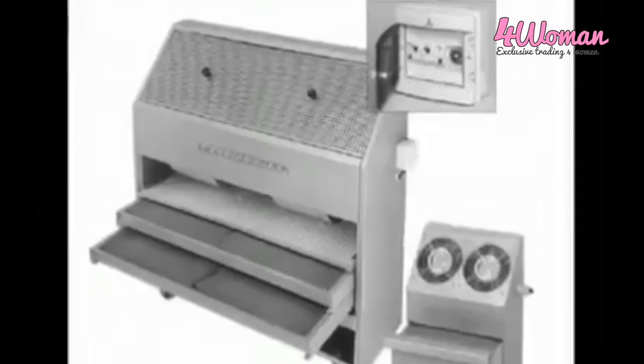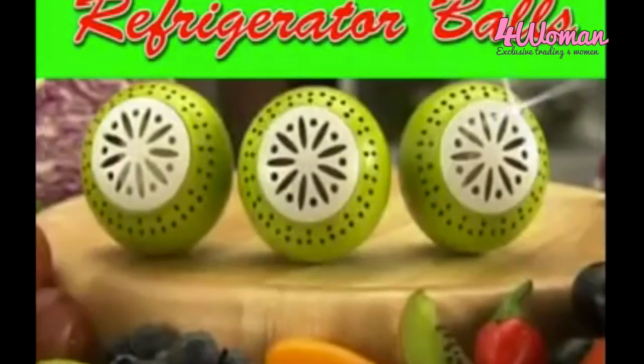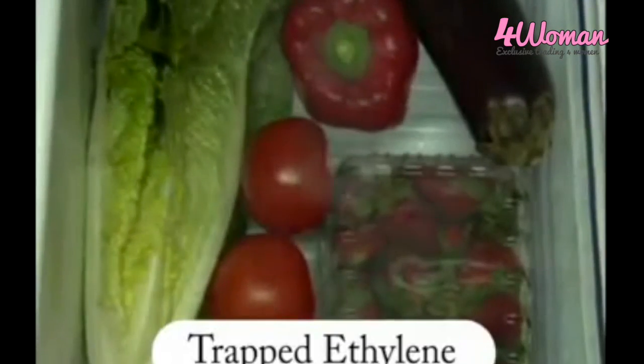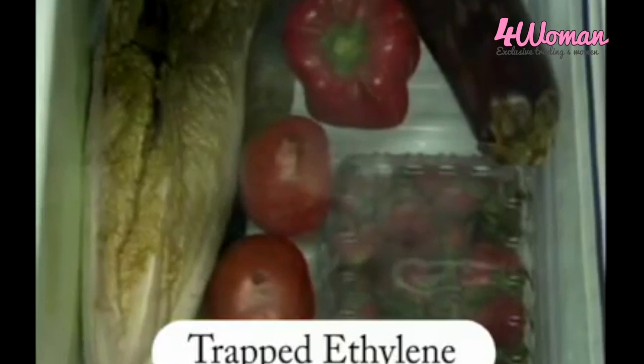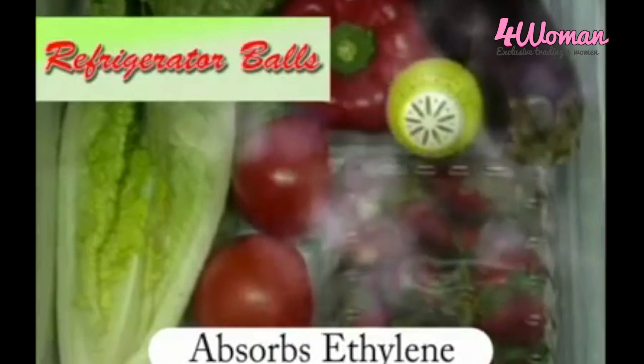Supermarkets and grocers have been using this secret for decades, and now it is available in a device compact enough to fit in your fridge. By absorbing the ethylene gas produced by fruit and vegetables, the refrigerator ball disrupts the self-spoiling process of fresh produce.